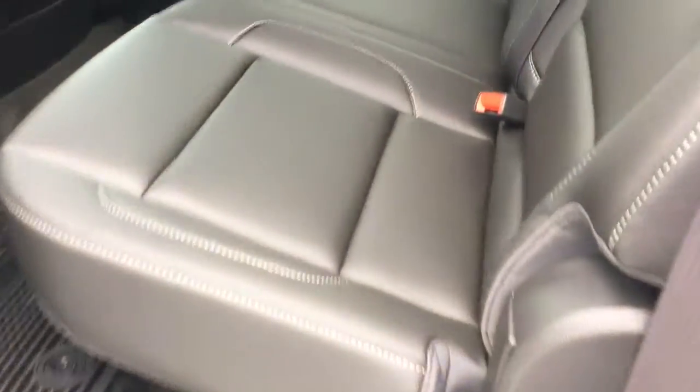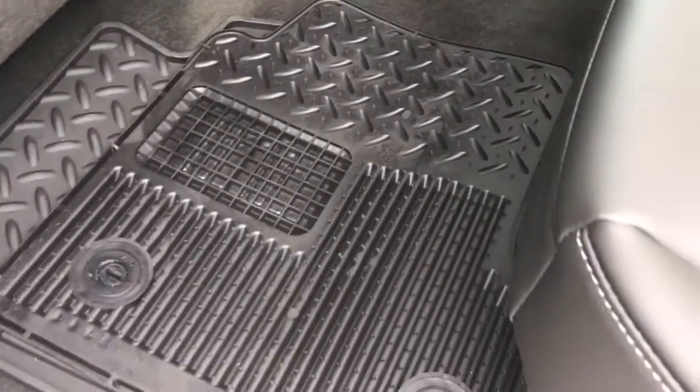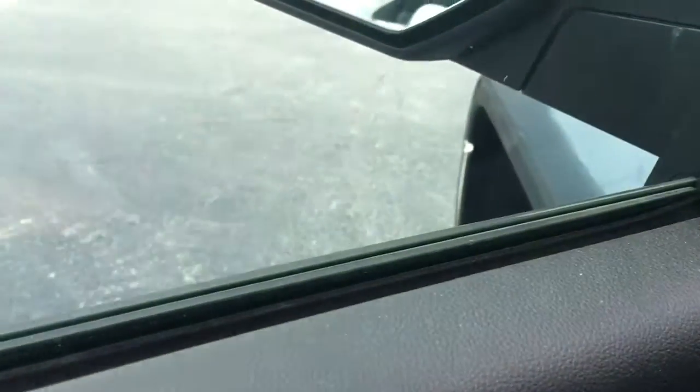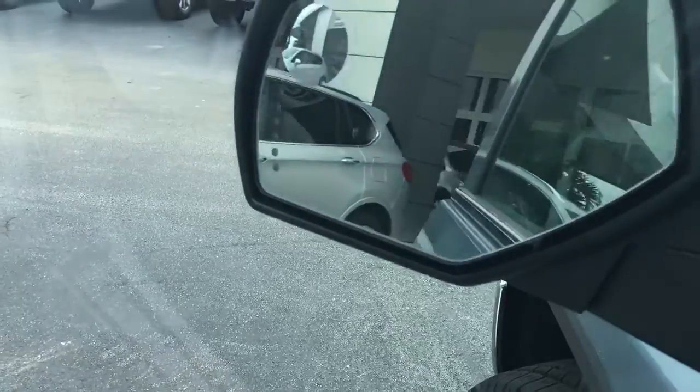SLTs all come with leather interior. This one has the all-weather mats. It comes with a power driver's seat with two-position memory, power locks, power windows, and power side-view mirrors that are power folding.